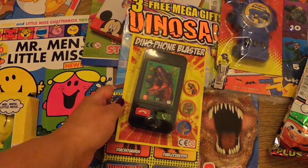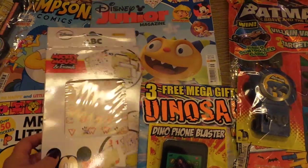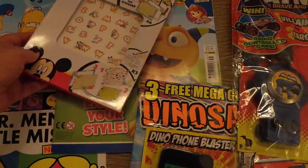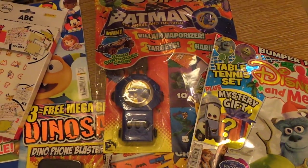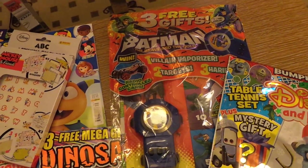Here we've got a dinosaur magazine that looks like it's got a free toy iPhone on the front. And there we've got free stickers that have come with the Disney Junior magazine — lots of stickers in there, great fun.